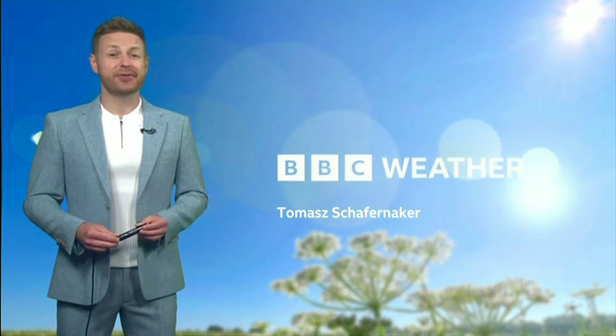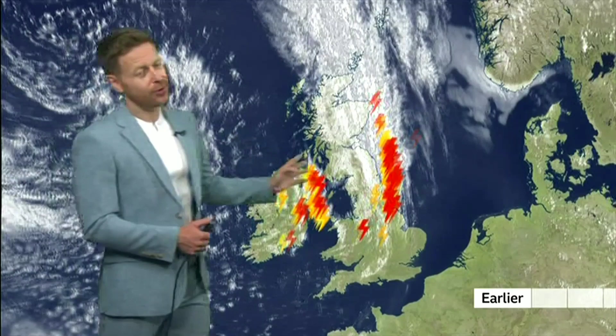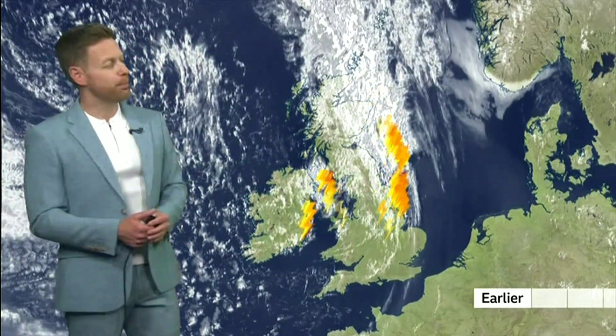Hello. We ended the weekend with some very big contrasts in our weather. Across many northern parts of the UK, the heavens opened — downpours in places with thunder and lightning, gusty winds too. This is what it looked like earlier on the satellite image as that cold front swept across the country, and you can see where all the lightning has been. This is now mostly out to sea and the skies have cleared across many western areas.